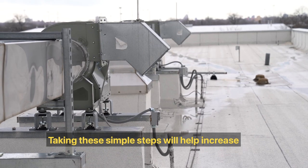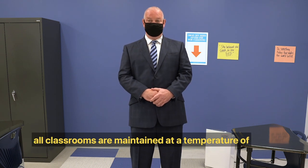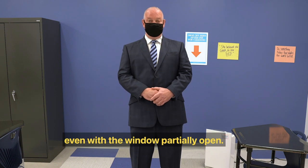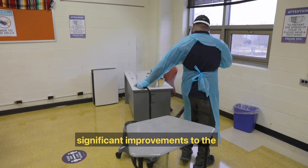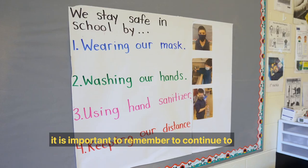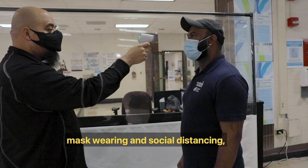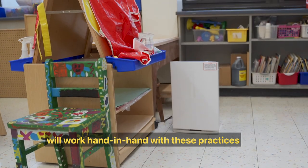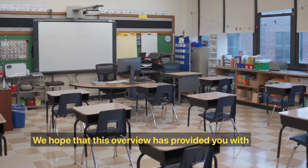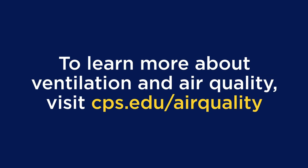Taking these simple steps will help increase fresh air coming into your classroom. And remember, just like a normal school year, your school's building engineer will ensure all classrooms are maintained at a temperature of 68 degrees Fahrenheit, even with the window partially open. Our facilities team is here to help — just let us know. Finally, while we have made significant improvements to ventilation and purification, it is important to continue to follow the CDC's key mitigation strategies, including washing hands, mask wearing, social distancing, and disinfecting commonly used areas. Our improvements in ventilation and air purification will work hand in hand with these practices to create the safest possible learning environment. We hope this overview has provided you with more clarity on the district's commitment to clean air and safe schools. To learn more about our efforts, please go to cps.edu/airquality.